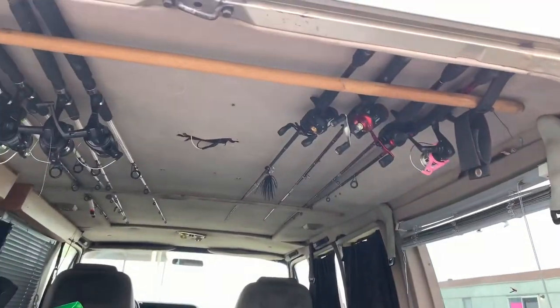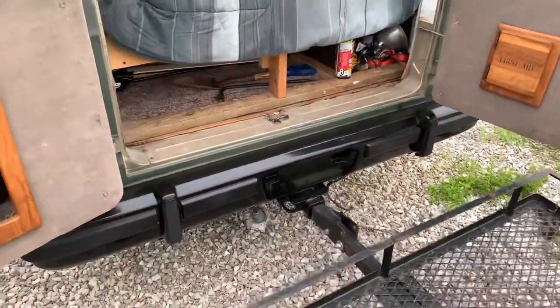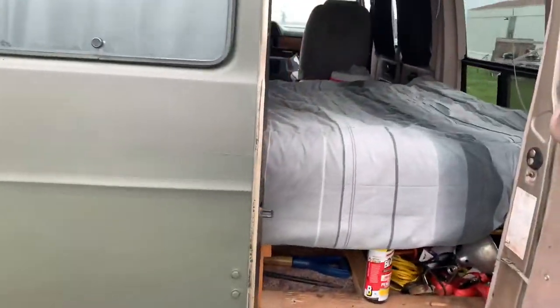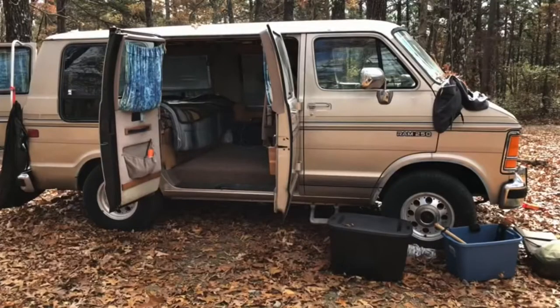This is where I access my fishing poles from the back. Right now I don't have that cargo rack on the back, but I do have it. It's coming along nicely — I'd like to add a roof rack, a push bumper, and a solar panel to the top of it, and that's pretty much it.